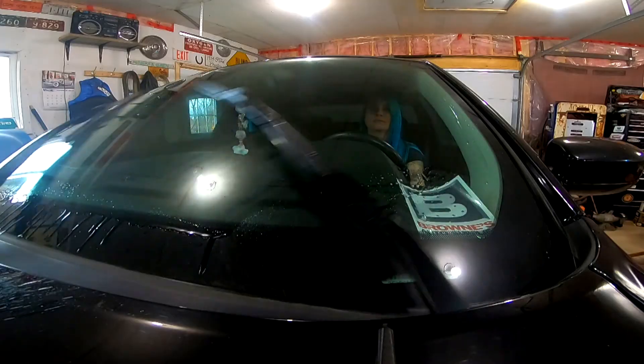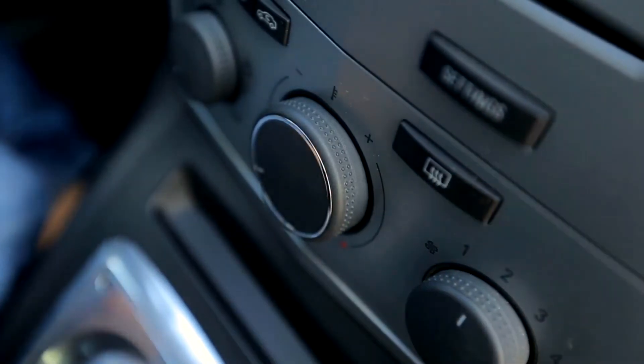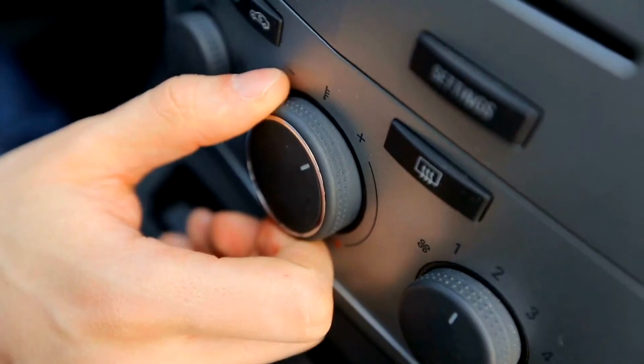Check the electric functions on your car. This includes your wipers and your windshield wash fluid, your horn, and also make sure that your heater is working, as you're going to need your defrost if it gets foggy.